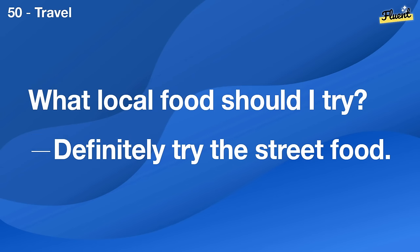What's your favorite team? I've always been a fan of the Yankees.